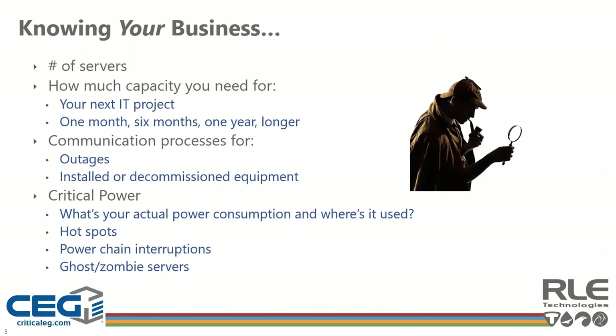You may feel like a detective trying to figure out what's running in your environment and how much capacity you have left. Most organizations are still tool-less when asked how many servers they have. Do you know how much capacity you'll need for your next IT project, or six months from now? Do you know what your power consumption is, or where ghost servers may reside? Have you been able to pinpoint hotspots in your data center floor or interruptions along your power chain? Most of us are still living in a reactive world, but the expectation is that we become proactive and soon predictive, aided by artificial intelligence.